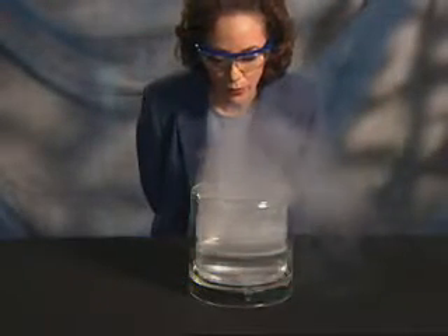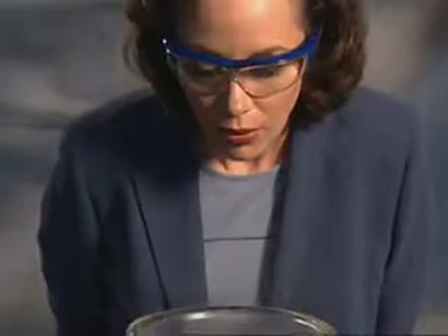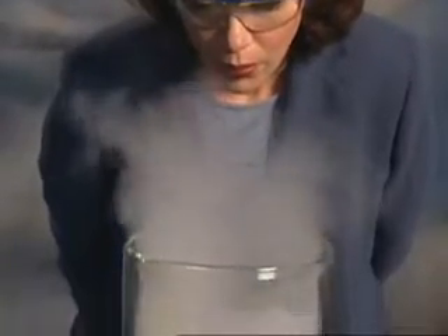Natural gas vapors produced by LNG are invisible. The white fog you see rising from the bowl is actually moisture in the air.